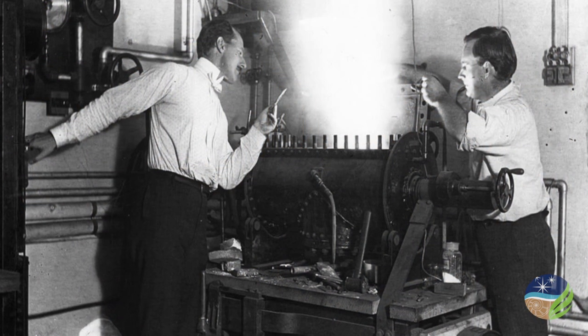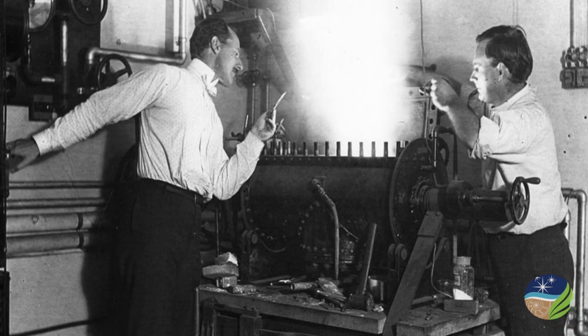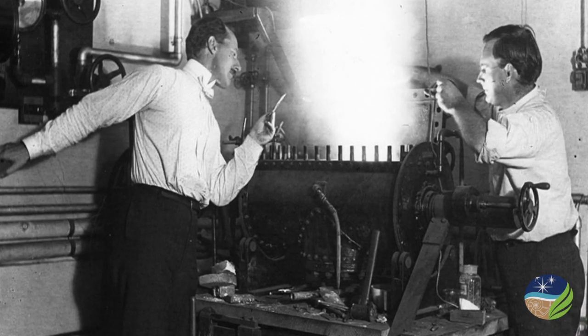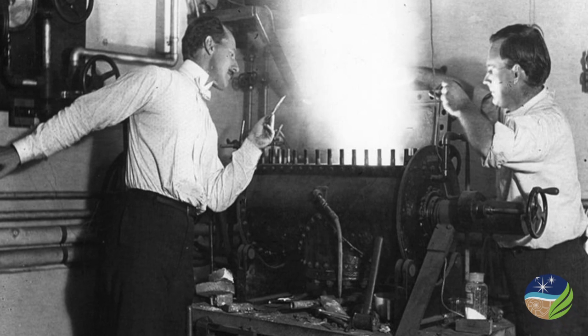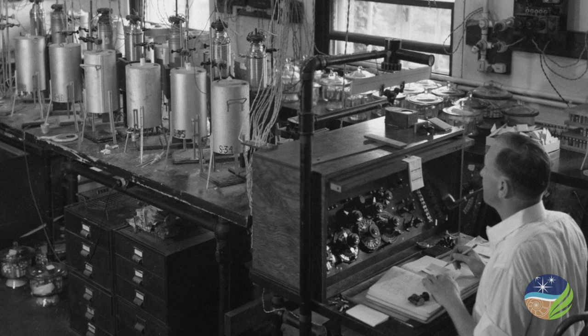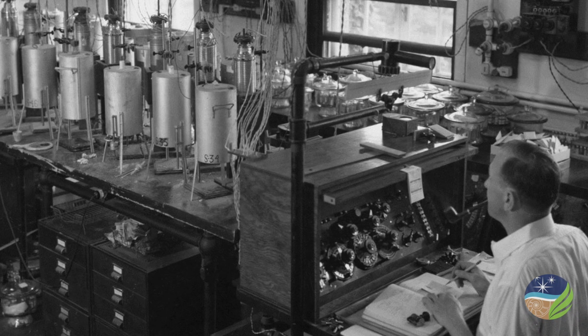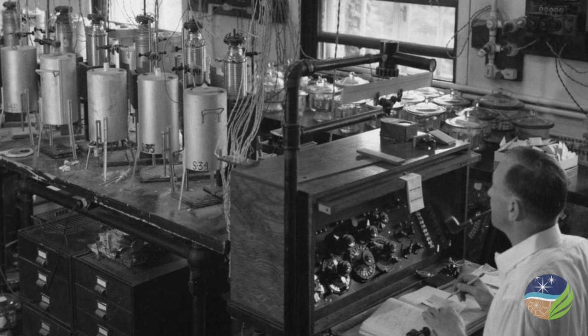DTM's initial research was field-based, but scientists at Carnegie's Geophysical Laboratory took a different, experimental approach to understanding the earth — using furnaces and giant presses to mimic the conditions under which rocks and minerals form in nature. As one scientist put it, "We make pieces of a planet in the laboratory."